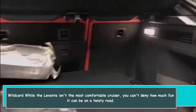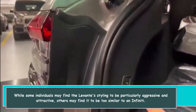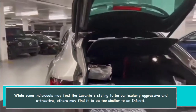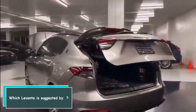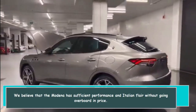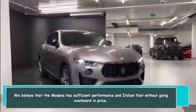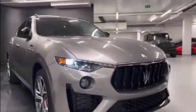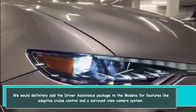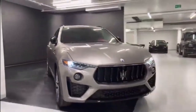While the Levante isn't the most comfortable cruiser, you can't deny how much fun it can be on a twisty road. Some may find the Levante's styling to be aggressive and attractive, while others may find it too similar to an Infiniti. We believe the Modena has sufficient performance and Italian flair without going overboard in price, and we would definitely add the driver assistance package for adaptive cruise control and a surround-view camera system.